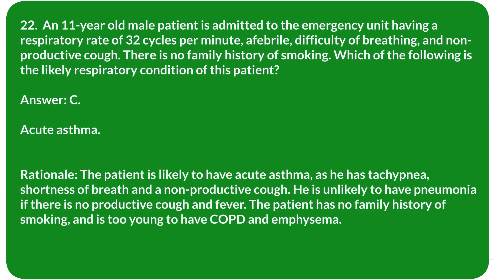Rationale: The patient is likely to have acute asthma, as he has tachypnea, shortness of breath, and a nonproductive cough. He is unlikely to have pneumonia if there is no productive cough and fever. The patient has no family history of smoking and is too young to have COPD or emphysema.